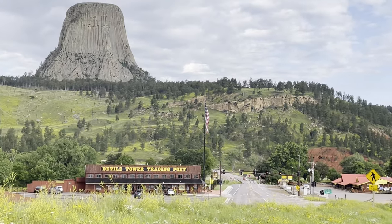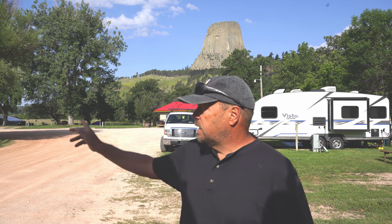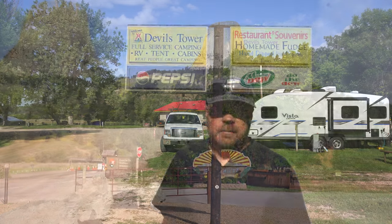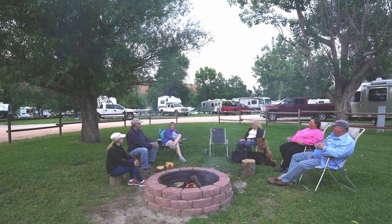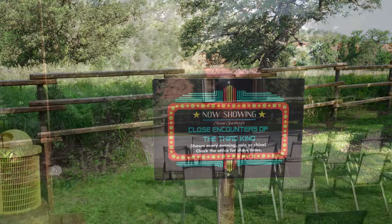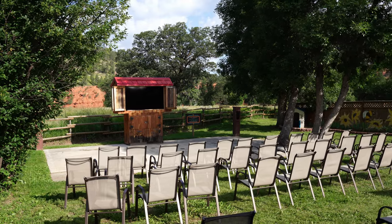This KOA is a little bit more on the expensive side, but you're paying for the location. We are literally right in the shadow of Devil's Tower. In fact, the entrance to the park is right off the parking lot of the KOA. Our campsite with water and electric was about seventy-five dollars — add another five or ten for full hookups, depending on what type of premium site you get.